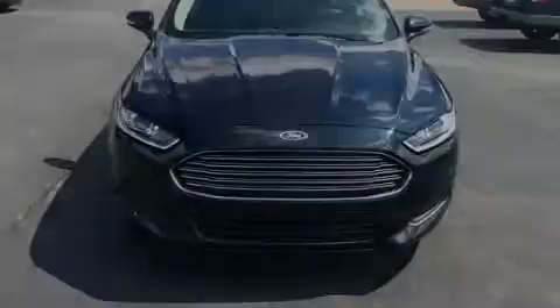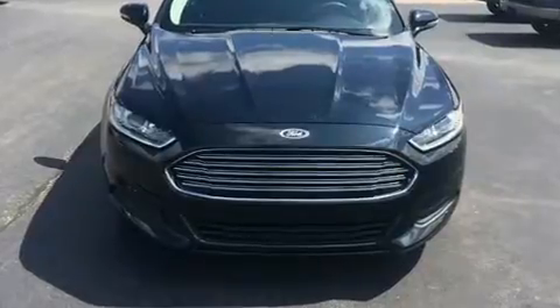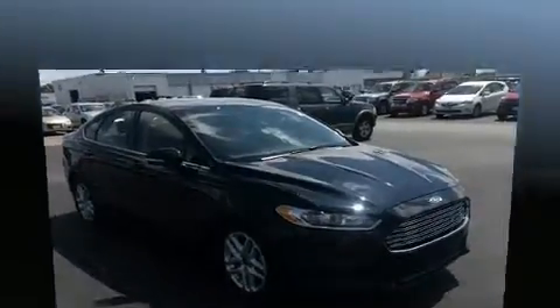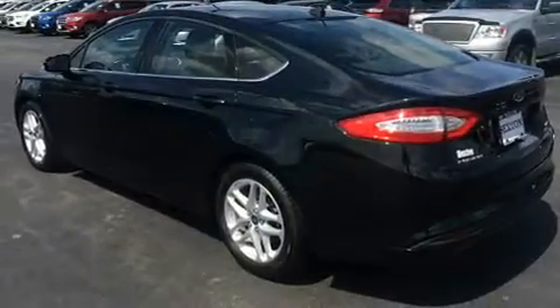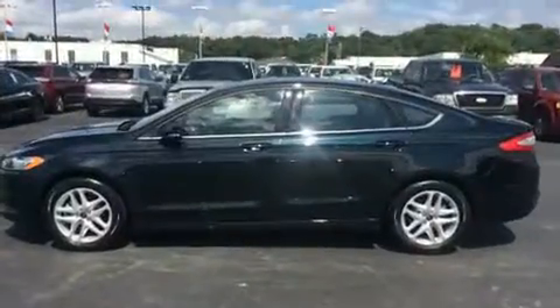Sensibility and practicality define the 2014 Ford Fusion. This four-door, five-passenger sedan still has less than 10,000 miles. It features an automatic transmission, front-wheel drive, and a 2.5-liter four-cylinder engine. It distinguishes itself from the competition with features such as front and rear reading lights, a tachometer, a trip computer, and power windows.